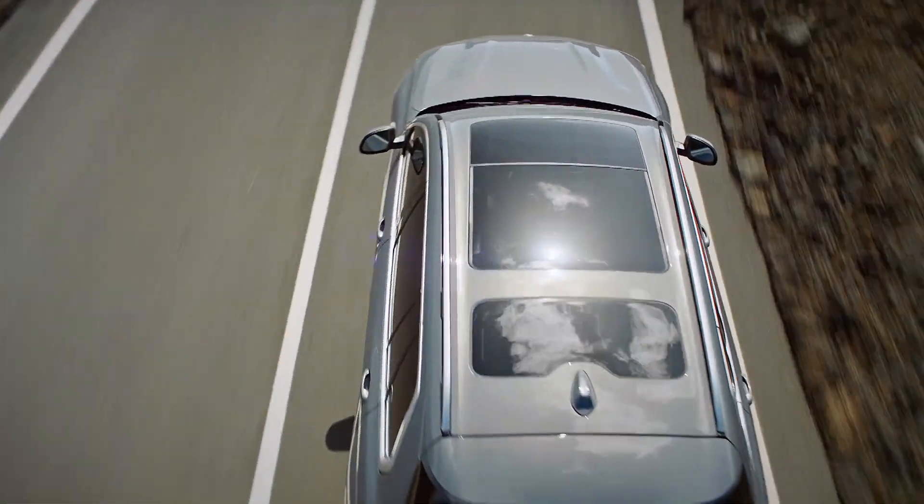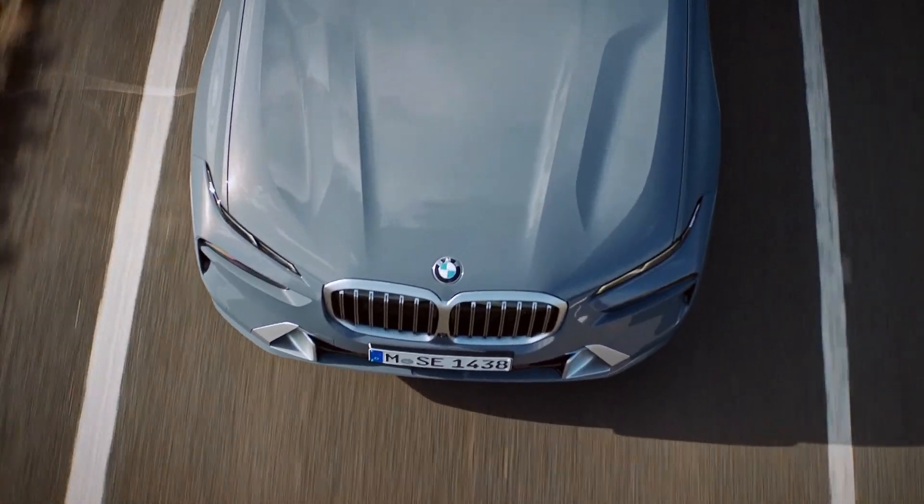Join us again next week on Auto Mundial as we take a look at the new BMW X7.